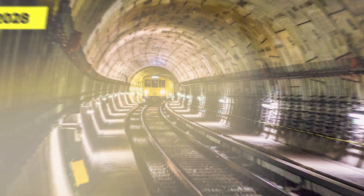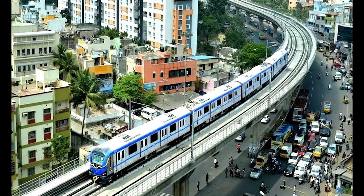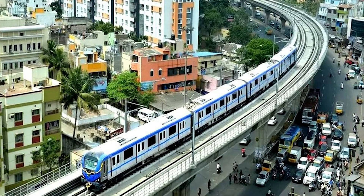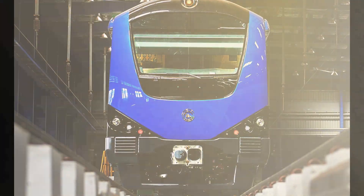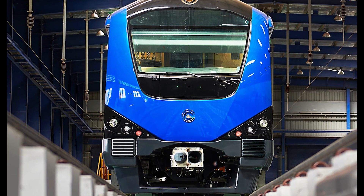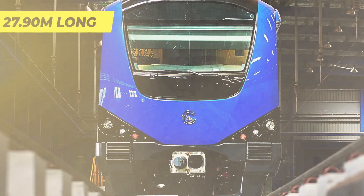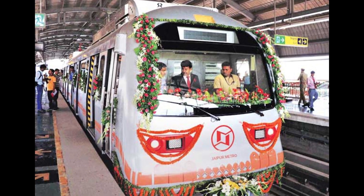Metro Phase 2 is projected to have a network length of 118.9 kilometers and 128 stations. Corridor 3 connects Madhavaram to Sipcot, Corridor 4 connects Lighthouse to Poonamallee Bypass, and Corridor 5 connects Madhavaram to Sholinganallur. Key milestones include the casting of the first set of 27.90-meter-long U-girders for the line's superstructure and the casting of the first pile cap at Srisaidaswari Nagar on Old Mahabalipuram Road.